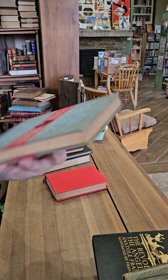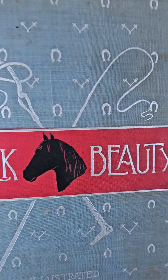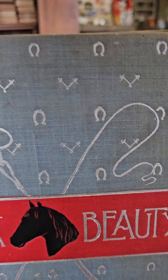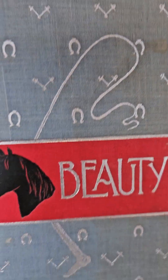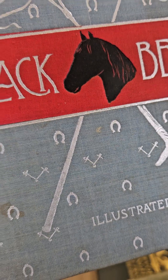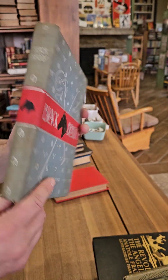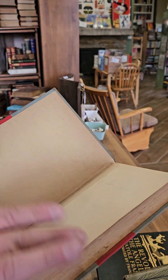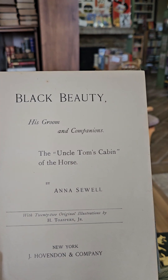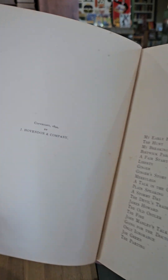I've got a nice copy of Black Beauty. I really like the binding on that one with the whips, and the bits and the horseshoes — just nice little details — and they added in the horse head as well. I think this one's from the 1890s: Black Beauty: His Groom and Companions by Anna Sewell, illustrated, copyright 1894.